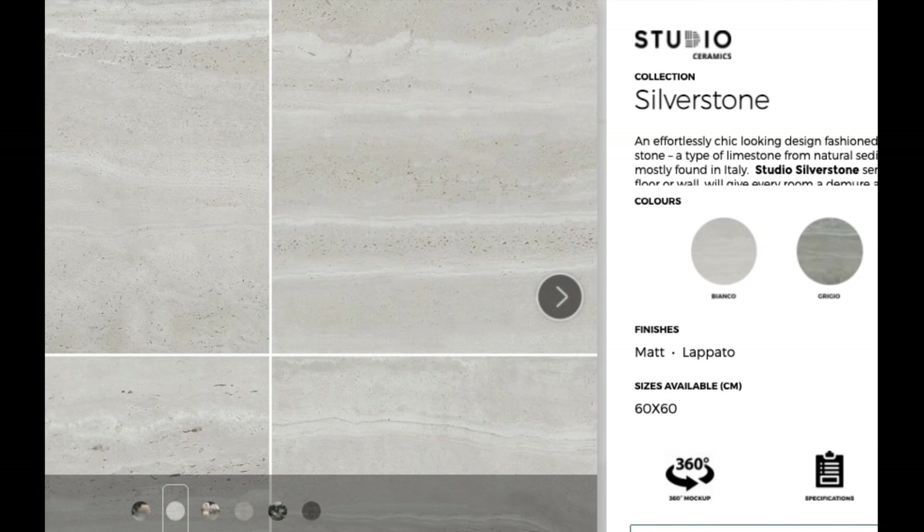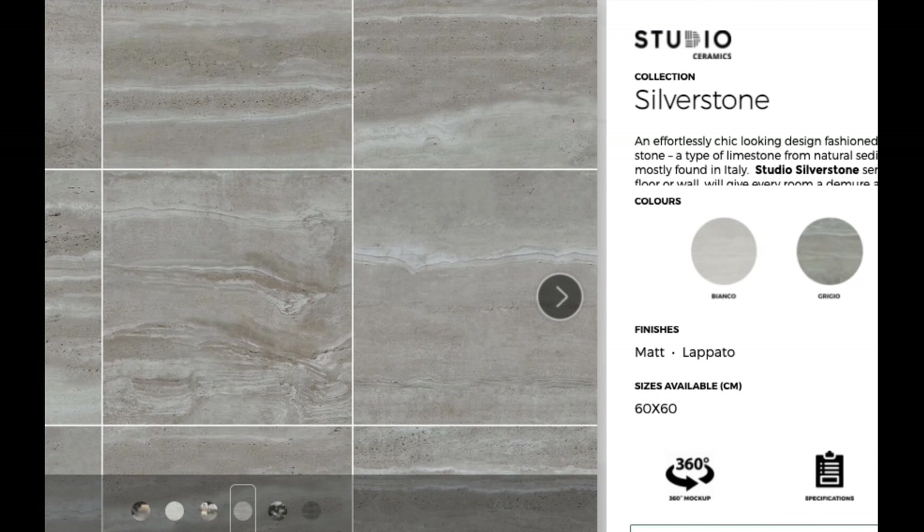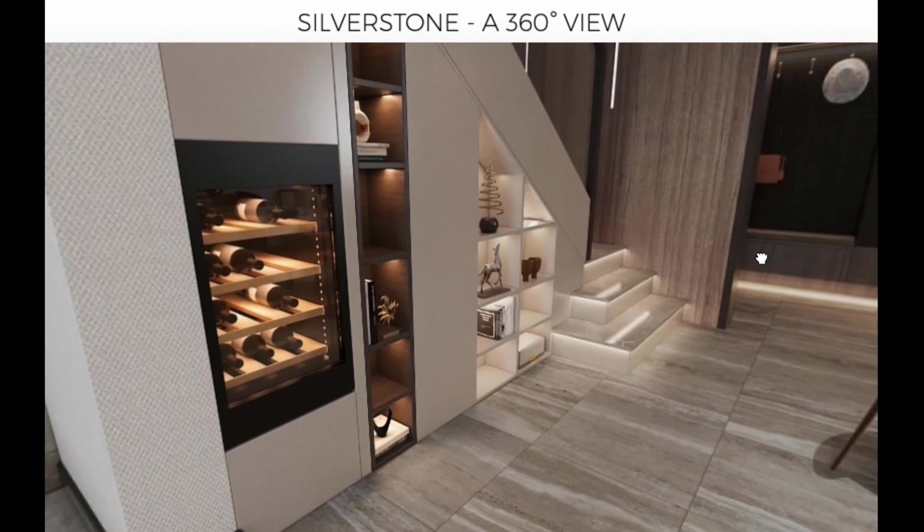Studio Silverstone Series is available in four colors: Bianco, Noce, Grigio, and Anthracite, and in two surfaces: an R10 Matte and Lapiteaux.